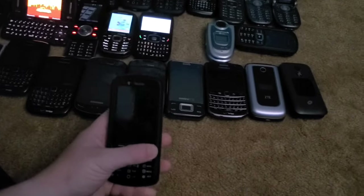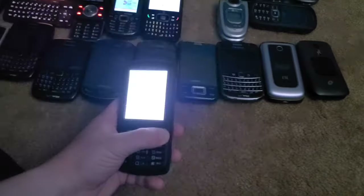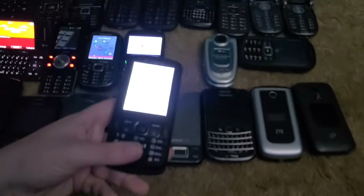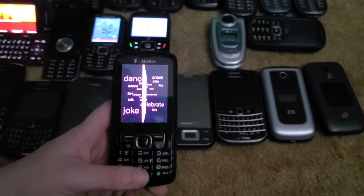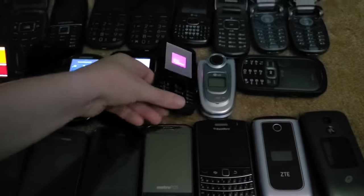This is an Alcatel One Touch Spark 2 — my first ever Target bin find. It fully works and I got a battery for it earlier in the year.